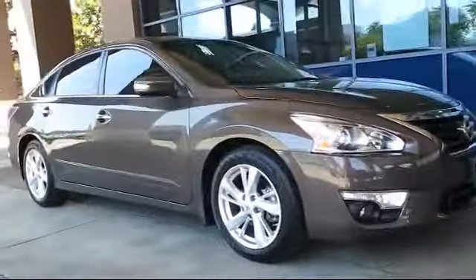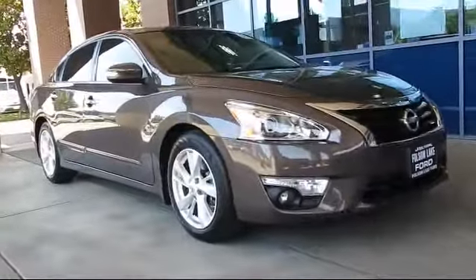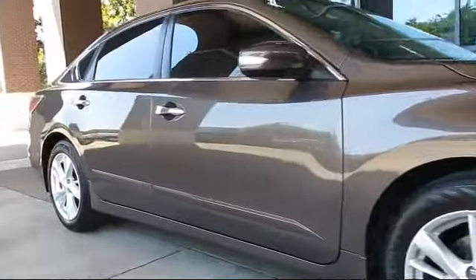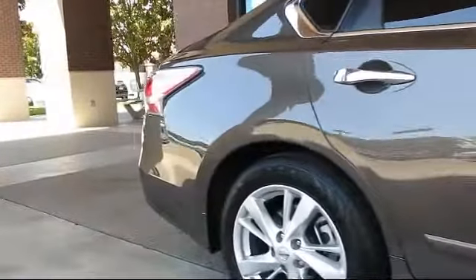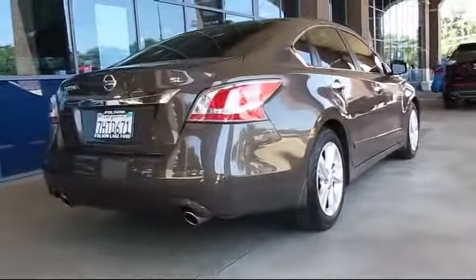It comes equipped with keyless entry, alloy wheels, steering wheel controls, heated front seats, air conditioning, traction control, CD player, side airbags, fog lights, power windows, and has less than 45,000 miles on the odometer.